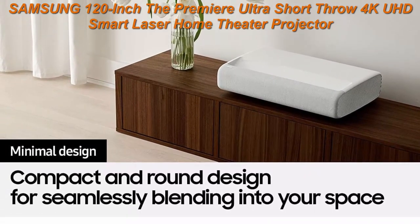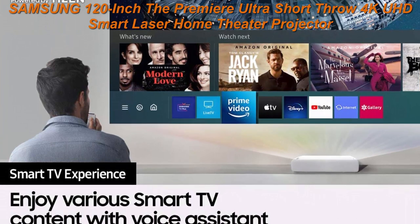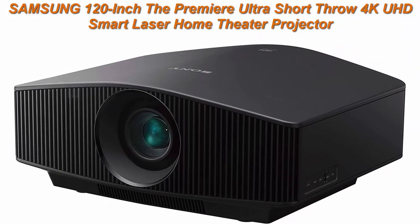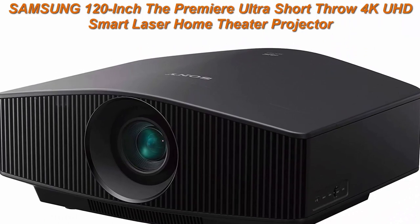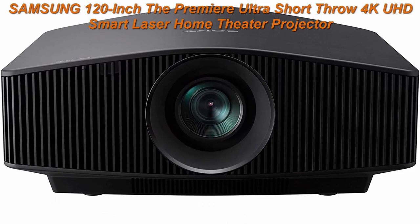Access your favorite apps, streaming services, and smart home devices right from your projector. Ultra short throw — you can place this compact 4K projector inches from the wall, turning any room into a home cinema. Powerful sound: elevate your home theater with audio from the mighty subwoofer and 30W speakers in this 2.2 channel system.